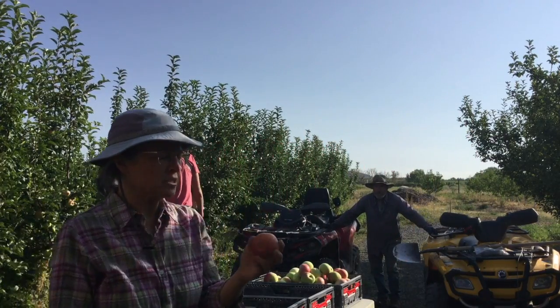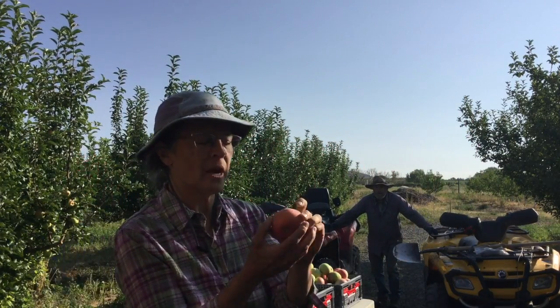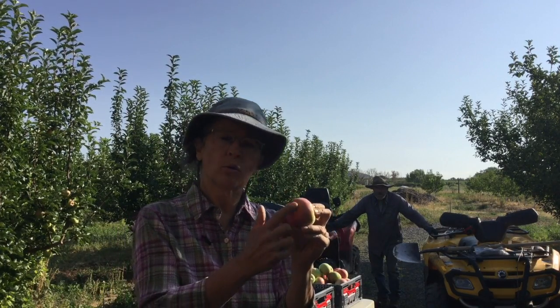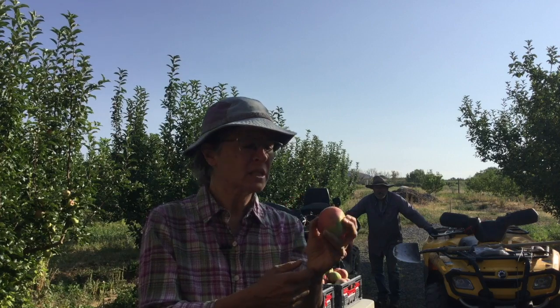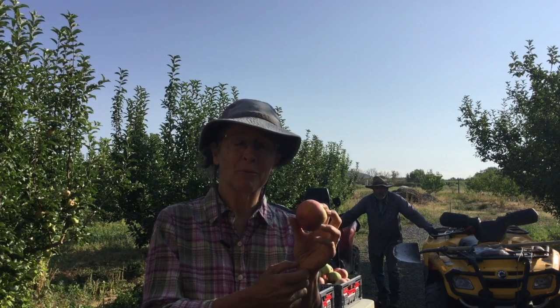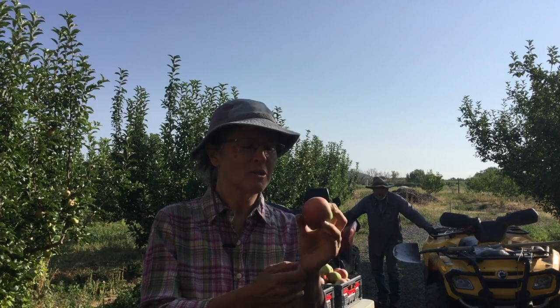While we're doing this, we also watch for sunburned apples — they get a little bit of a brown. We are at 6,000 feet, so the sun hits things really hard here. We'll put those into our number two boxes as well, and I'll turn those into dried apples or applesauce or something along that line.